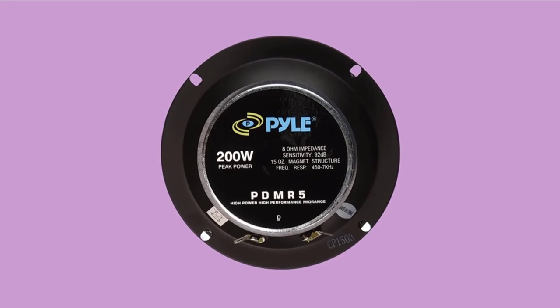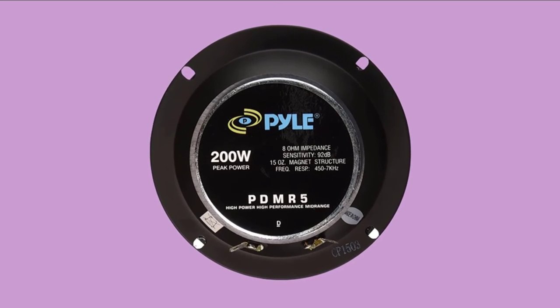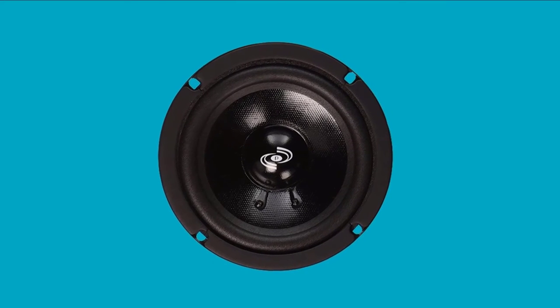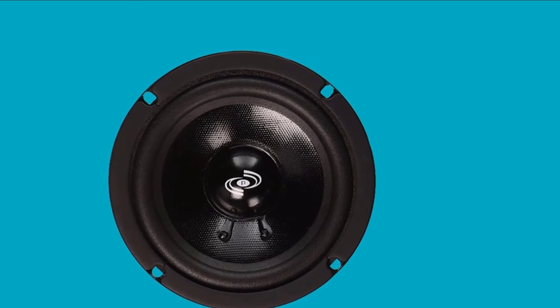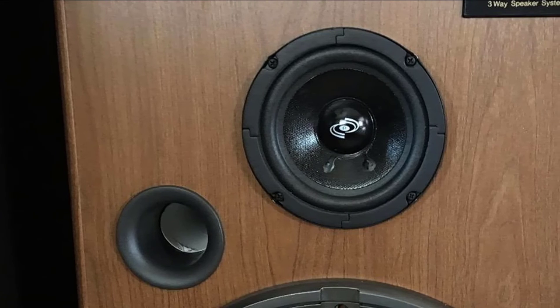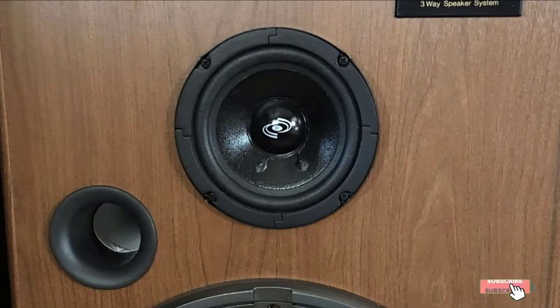Furthermore, this speaker's 8-ohm impedance rating makes up for the undersized wire found in most cars today. The package is inclusive of a custom molded grille as well as the required mounting hardware for easy installation. This speaker is great for replacement or upgrade and is well-equipped to increase heavy-duty playtime efficiency and performance through lower weight and high operating temperatures. They are also the best budget audiophile car speakers.